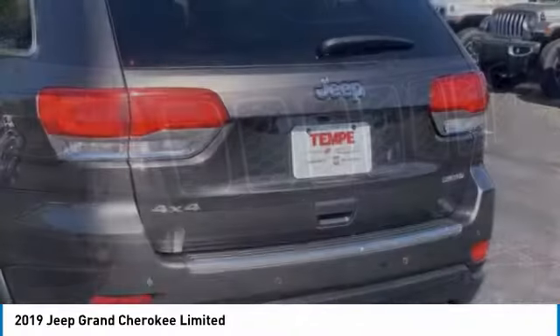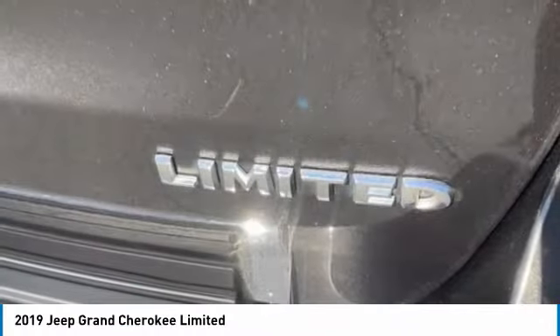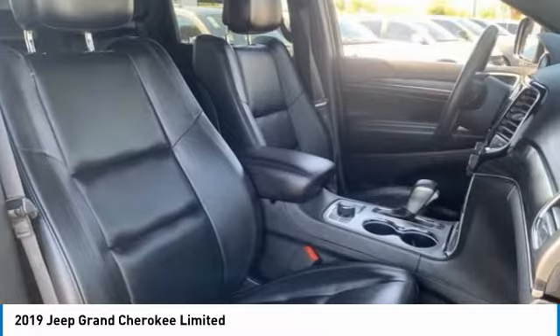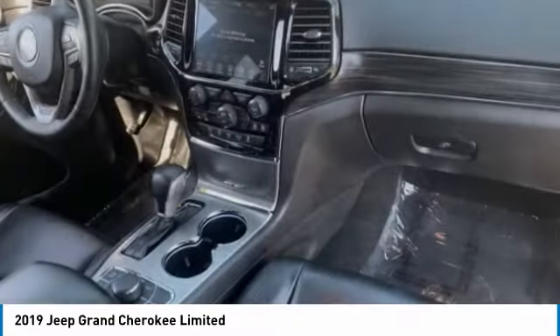This vehicle has less than 30,000 miles. Here are some of this vehicle's great options: four-wheel drive, tire pressure monitor, blind spot monitor, heated mirrors, aluminum wheels, rear spoiler, remote engine start, power lift gate, brake assist, and traction control.